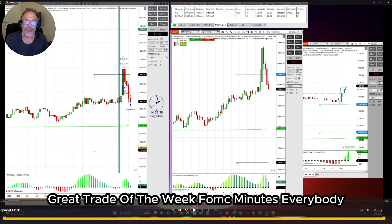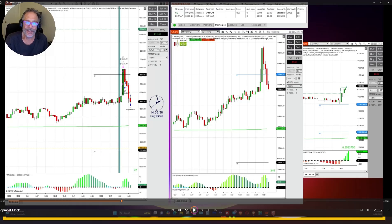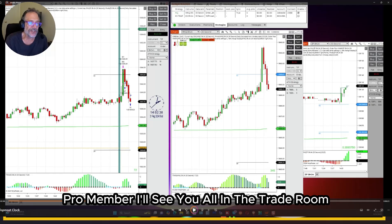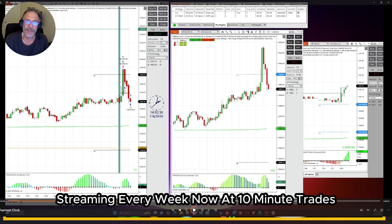Great trade of the week — FOMC Minutes. Everybody, you've got to join with us. Check the link in this email. It's never too late to become a 10-Minute Trades Pro member. I'll see you all in the trade room, and I hope you made it over to our live stream this weekend. Streaming every week now at 10-Minute Trades.